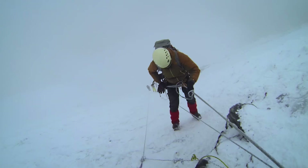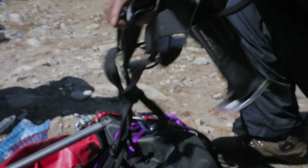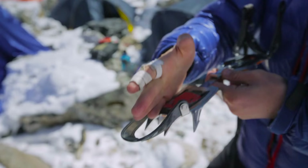We bring our own ropes, we bring our own climbing gear, we bring our own anchors — we bring everything with us. We know it's tested, it's safe, and we use that on the mountain and then we take it off with us. If you wanted training or advice at any time, he was there to help you out.